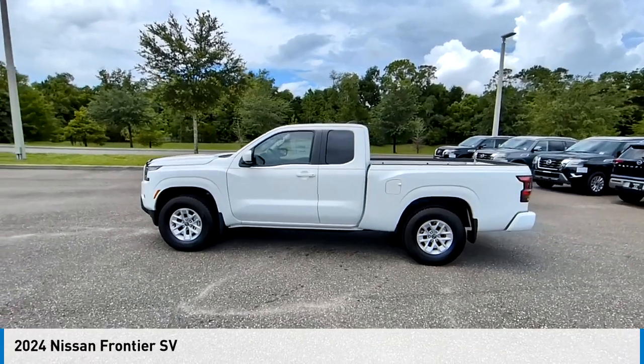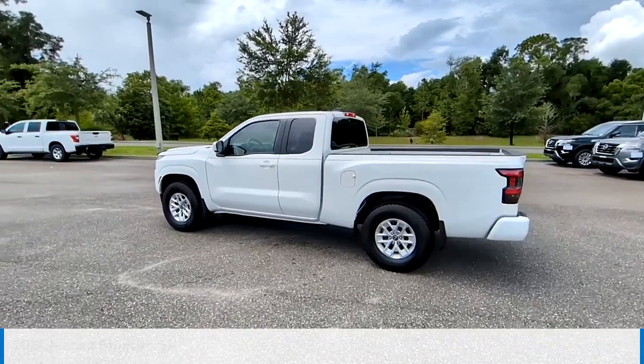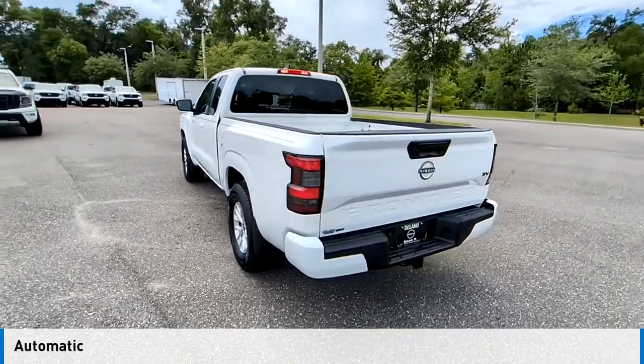You are going to love the 2024 Frontier. This vehicle is powered by a rear-wheel drive, six-cylinder, 3.8-liter engine, and comes with an automatic transmission.